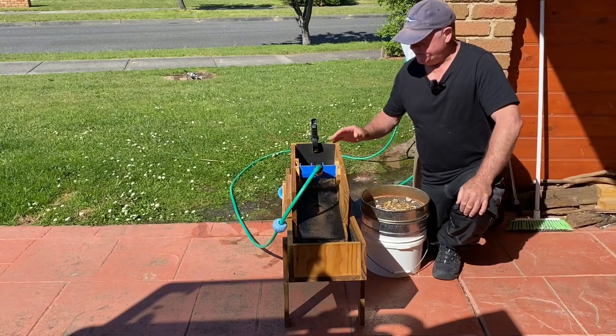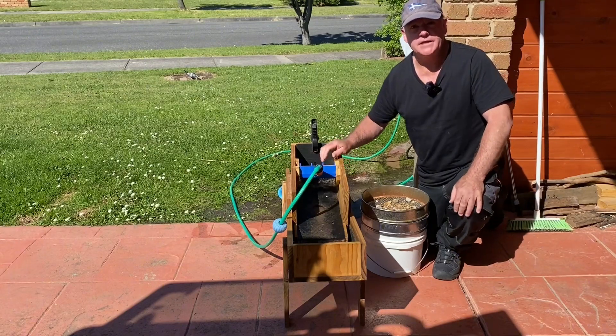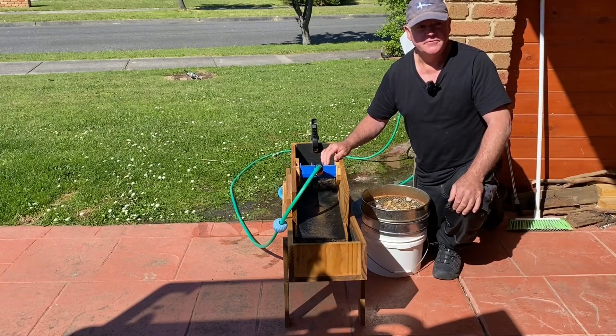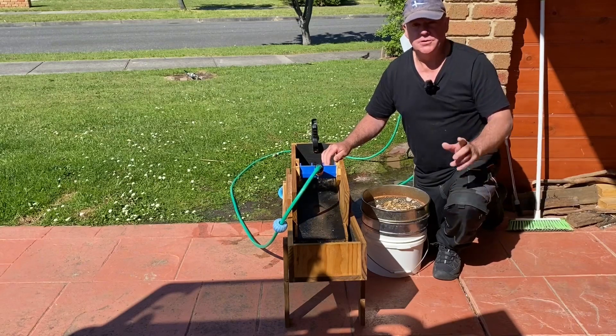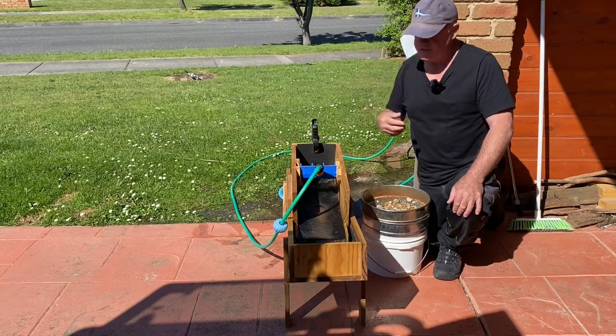Well, g'day folks. As you can see, I've got my little homemade sluice running here. A couple of weekends ago, Chris and I went away with some dear friends of ours, Pagan and Pete, up to Beechworth. So a little bit of fossicking, a bit of prospecting around there. We took our detectors and Pete found a nice piece of gold, which I'll put a picture up of later on. And we also brought home bits of dirt that we dug up and just had a lot of fun looking for gems, fossicking and stuff like that.